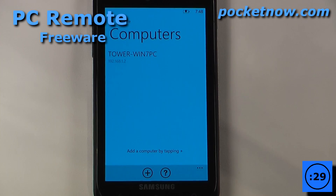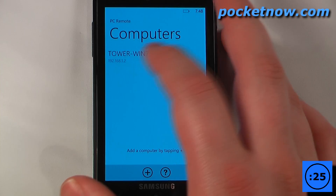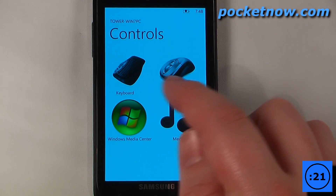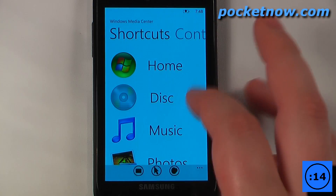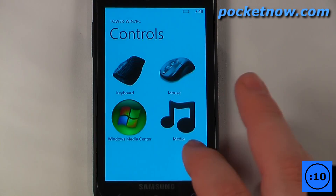PC Remote is a free application that allows you to control practically any PC on your network. All you have to do is install the PC Remote server software on your computer and then just configure it directly on your Windows Phone 7 device. So you can use this as a keyboard, a mouse, you can also launch Windows Media Center so you can play movies, discs, you can watch video, view photos, you can go back here.